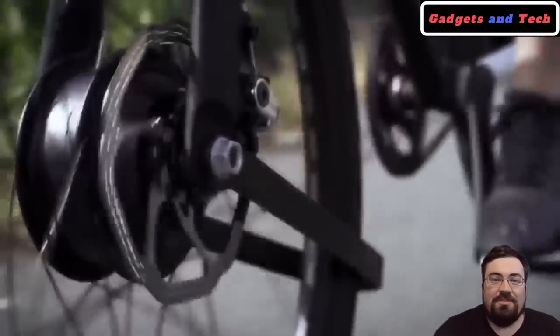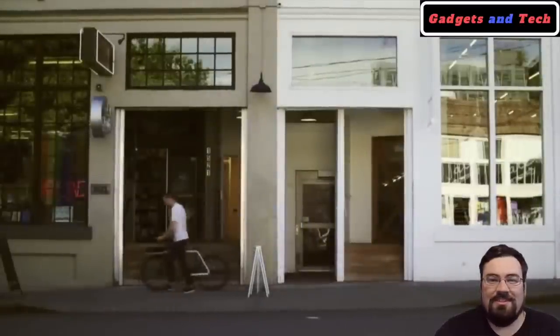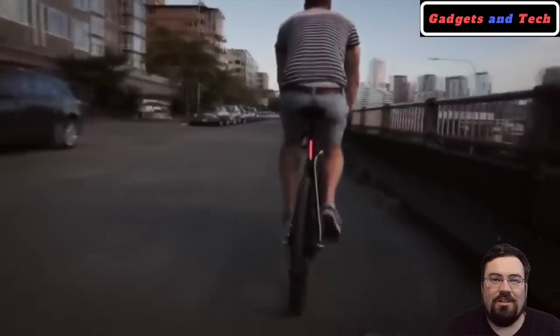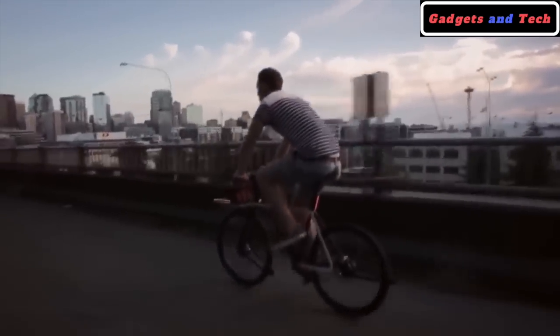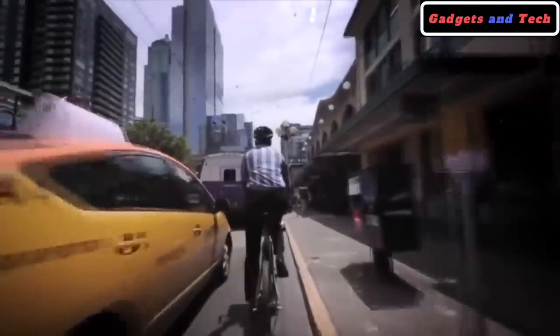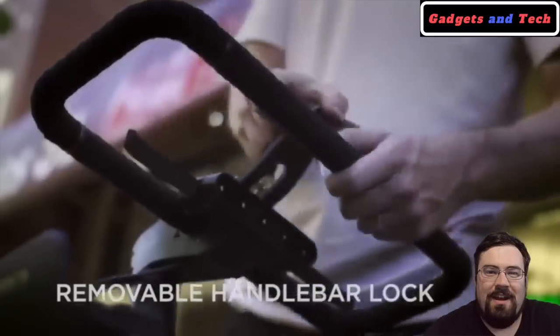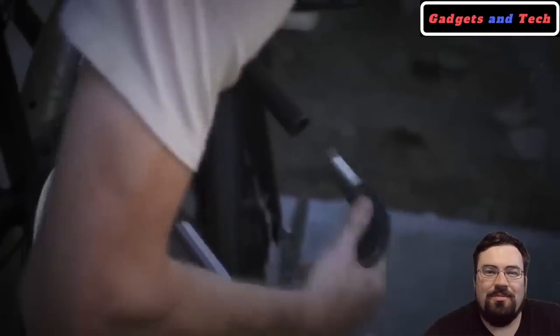One of the first things you'll notice about this bike is its unique design. One of the main things that stands out is the handlebars — instead of having two separate handlebars on either side, you have one large square in the middle. Very unique. Later on, we go on to learn the genius behind this design: while also functioning as the handlebars, you can remove them and use them as a bike lock. This is a very great design.